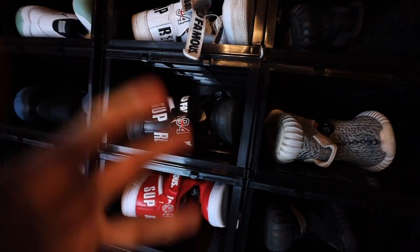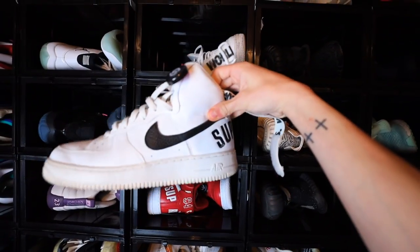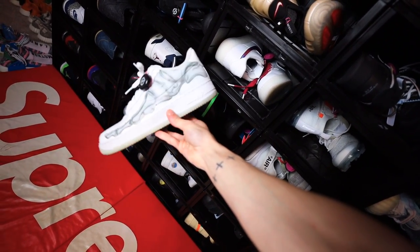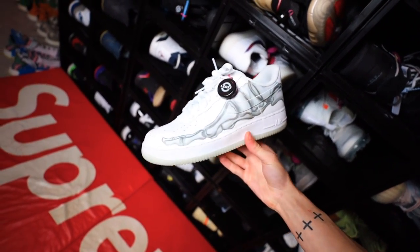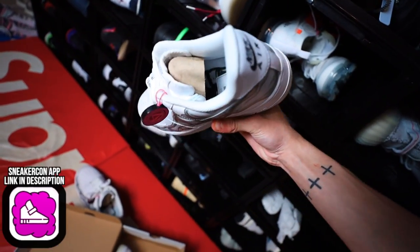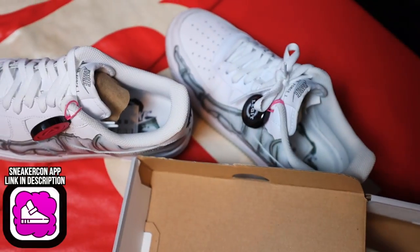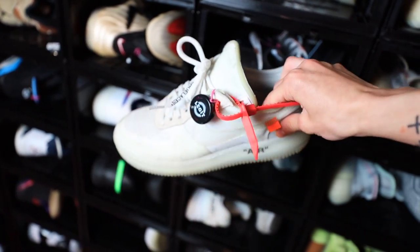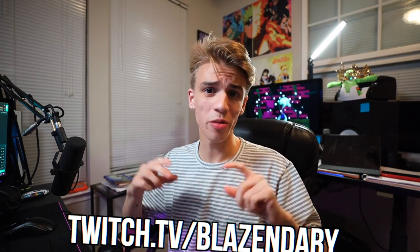I'd like to show you guys some of my favorite Air Forces in my collection. Of course we have the Supreme set, the all-white ones, the high tops — I really like these and I actually doubled up on them, found them for a great price on Sneaker Con. On the topic of Off-White Air Forces, we have the Off-White Air Force originals — it's $1,125 right now.